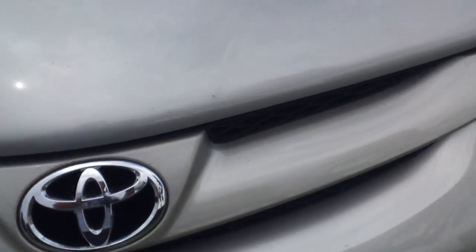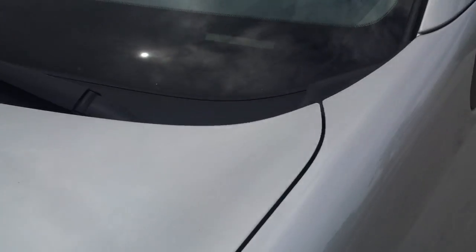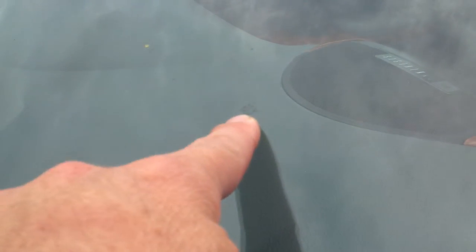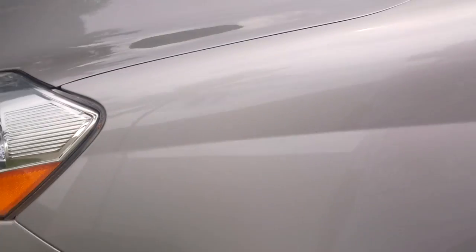Front lights look great — glossy and in great condition. The hood also has a couple of small touch-ups; small little marks and chips have been touched up already. The front glass has a small little chip, and another small rock chip up here as well. No cracking or anything besides that — it's in great condition.